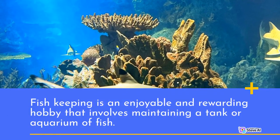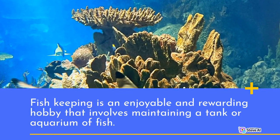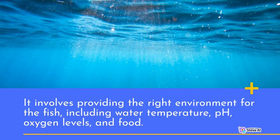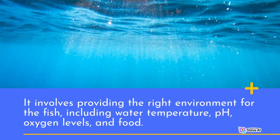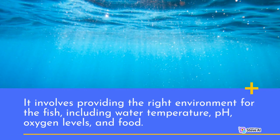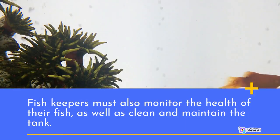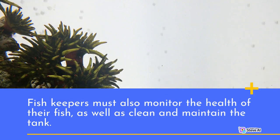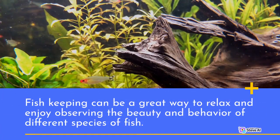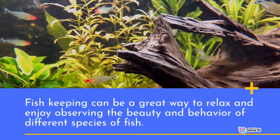Fish keeping is an enjoyable and rewarding hobby that involves maintaining a tank or aquarium of fish. It involves providing the right environment for the fish, including water temperature, pH, oxygen levels, and food. Fish keepers must also monitor the health of their fish, as well as clean and maintain the tank. Fish keeping can be a great way to relax and enjoy observing the beauty and behavior of different species of fish.